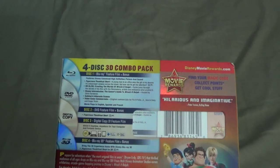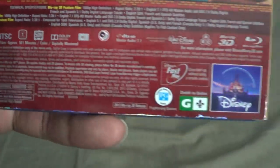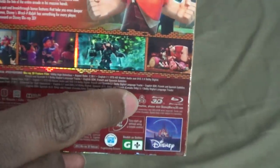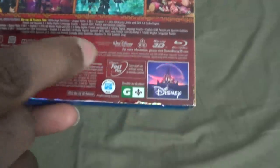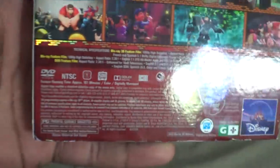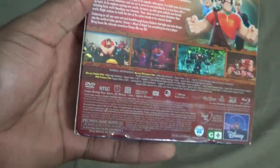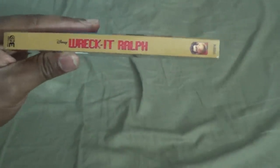The film is rated PG. This little logo means it is region free, and the runtime is one hour and 41 minutes — or 101 minutes for those who like to get technical. There's a sidebar too.